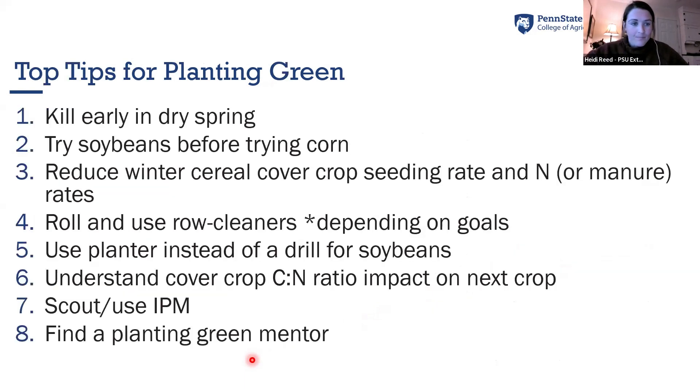I want to summarize the top tips for planting green that we've learned from my graduate research across the state of Pennsylvania. First, if it's dry in the spring, it's important to kill early because planting green does draw up excess soil moisture. If there's not excess moisture, it can rob that water from your cash crop. The great part about planting green is it's an adaptive management practice — you can pull the plug at any time. If there's no rain in the forecast, just terminate the cover crop.